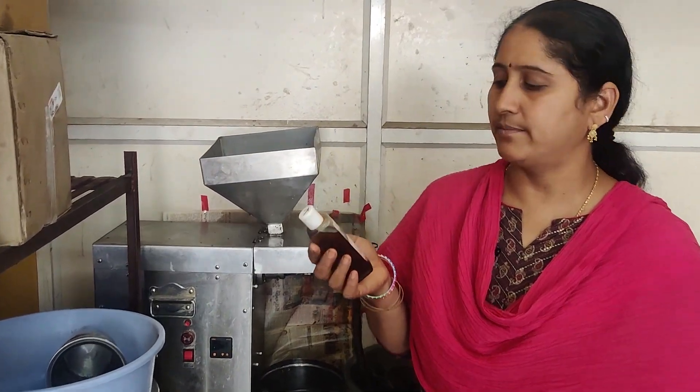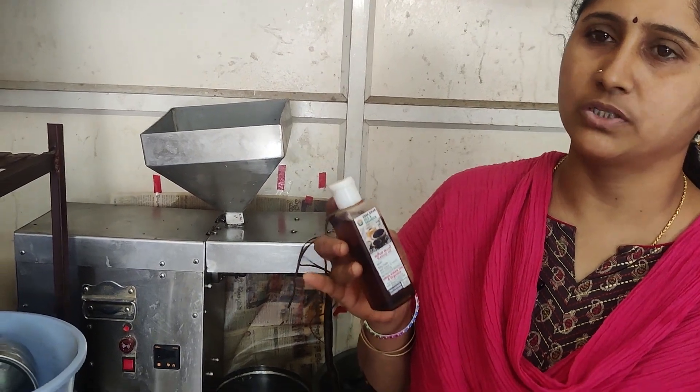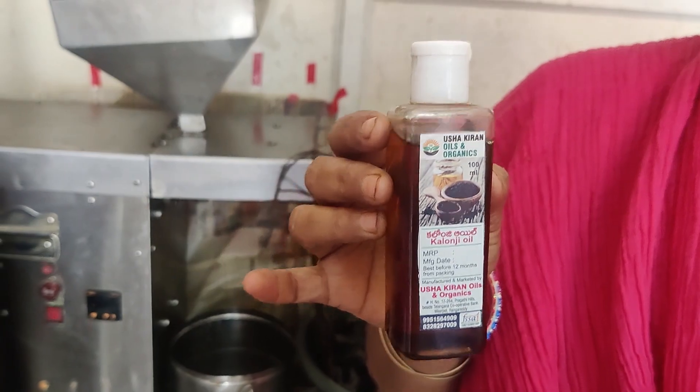Then we will fill the oil into 100ml bottles. This is the 100ml bottle of Kalonji oil available in two branches. The price is 300 rupees.